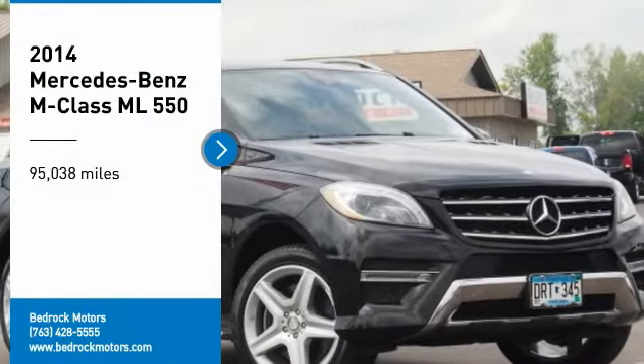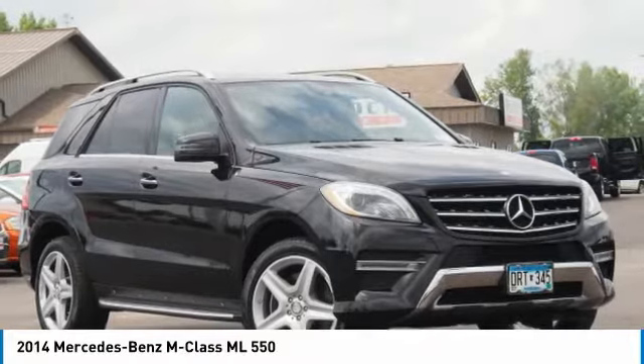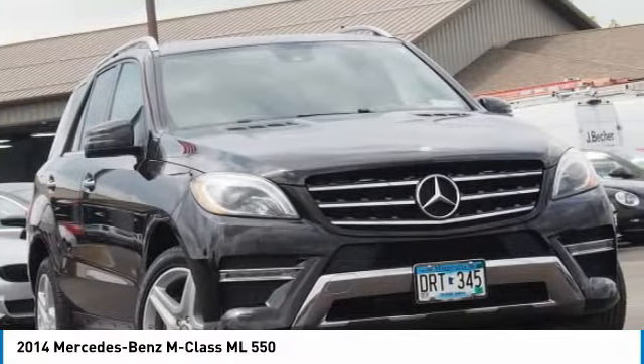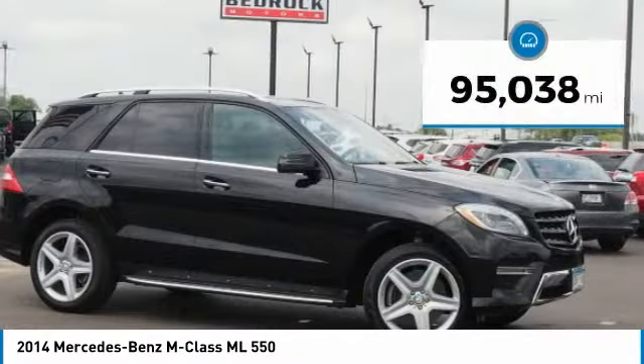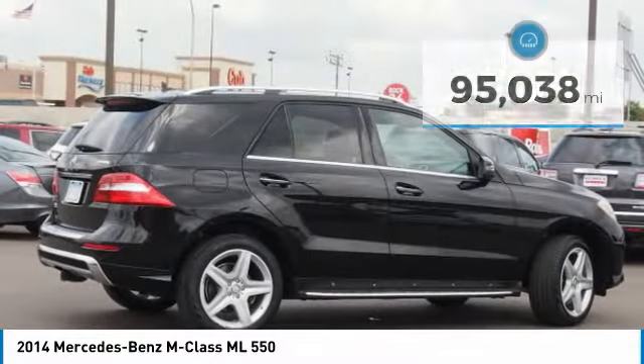You are going to love the 2014 M-class. Top-rated safety — it runs in the family, it is something you never take for granted. This vehicle has less than 100,000 miles. Here are some of this vehicle's great options.